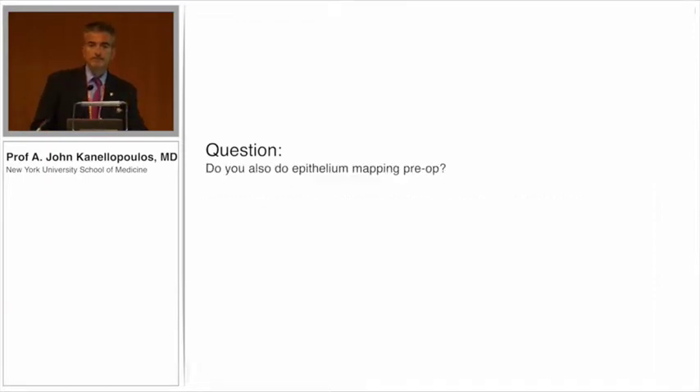We also do a three-up comparison. Everybody who walks through the door in our office gets an OptiView pachymetry and epithelium map — everybody, every visit, every time.